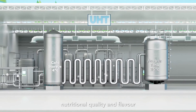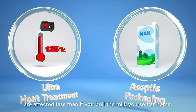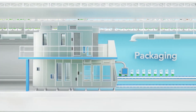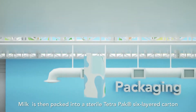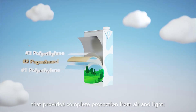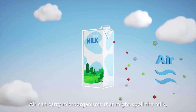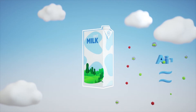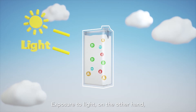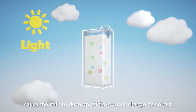Best of all, nutritional quality and flavour are affected less than if you boil the milk yourself at home. Milk is then packed into a sterile Tetra Pak six-layered carton that provides complete protection from air and light. Air can carry microorganisms that might spoil the milk. Exposure to light, on the other hand, could destroy some vitamins, cause the milk to develop off flavours, or change its colour.